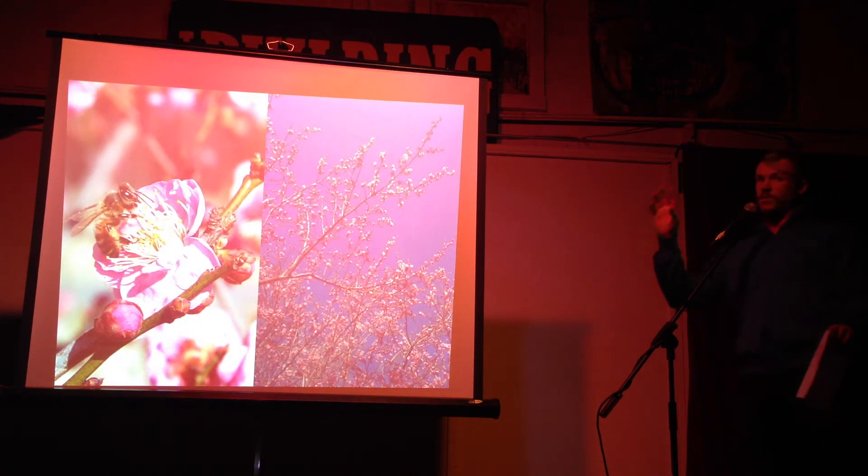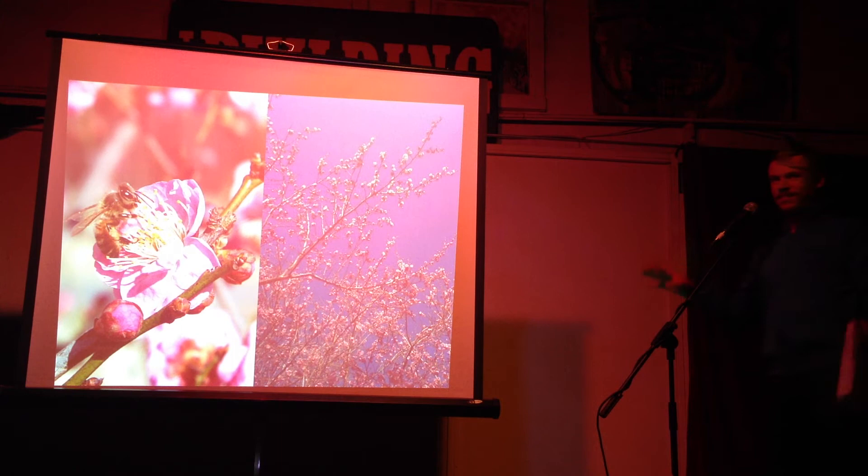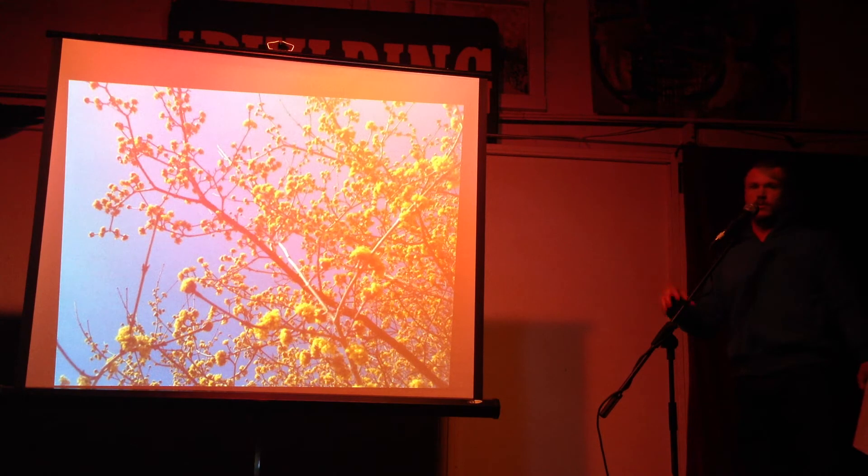This one blooms in the winter, like January. It's actually called Prunus mume — a flowering apricot. It's related to cherries and all that, but that one specifically blooms super early — one of the first trees to bloom.